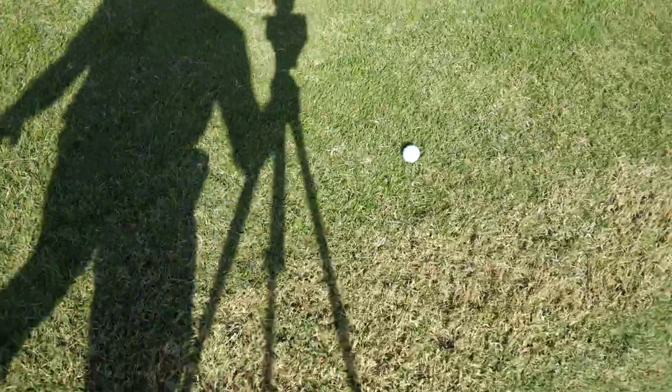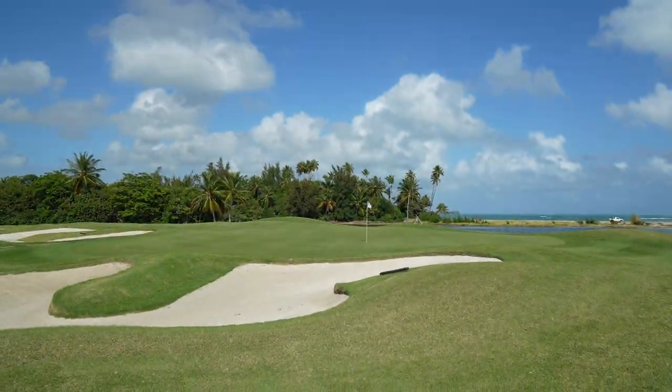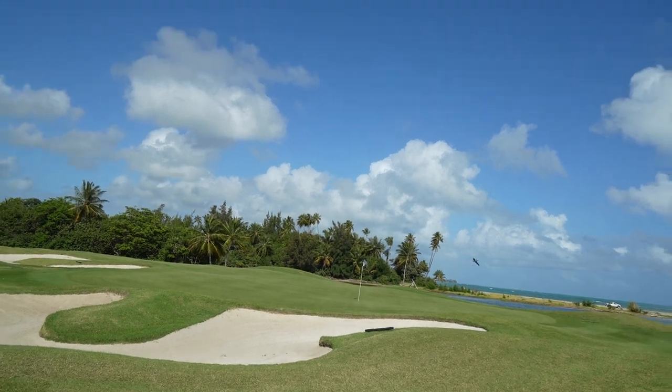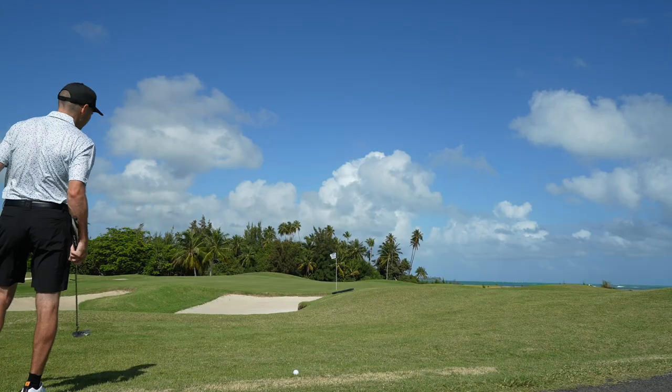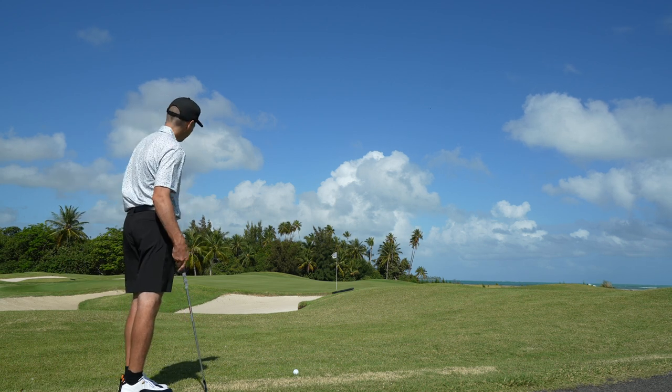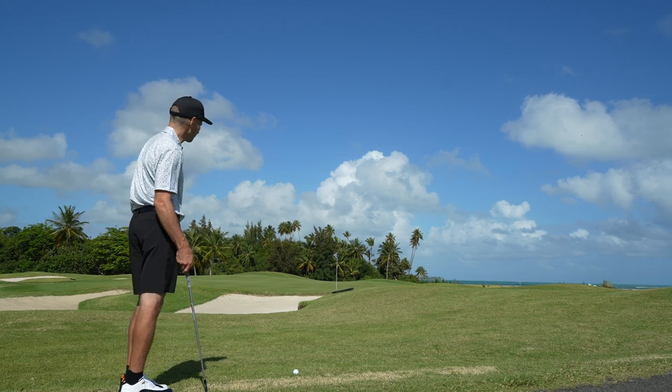So I'm short-sided. I have to go over the bunker, try to keep it short. I can probably flop it. I'm completely short-sided — I've got to flop this up, let it hang right there on the fringe and let it roll out just a little bit. I'm in no-man's land. If I got 15 feet left, I'd be happy.